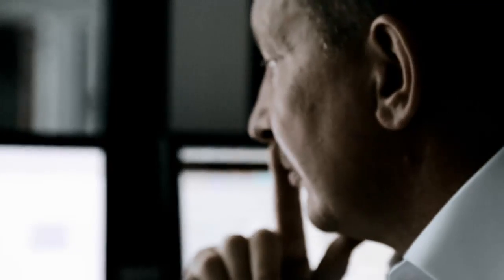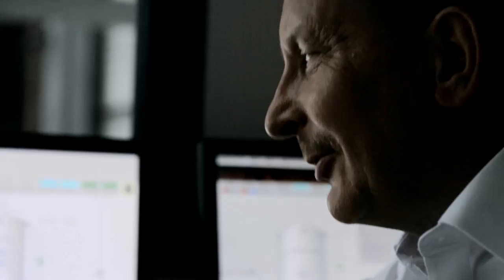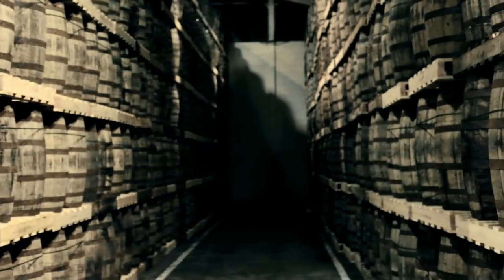Our consultation starts at the initial pump sale, and then after we've delivered the pump, we bring our consultation into the service and commissioning side to optimise their operating costs and to reduce the cost of ownership.